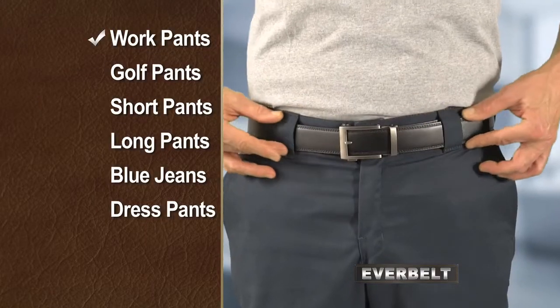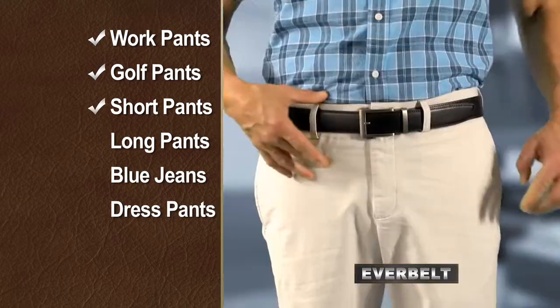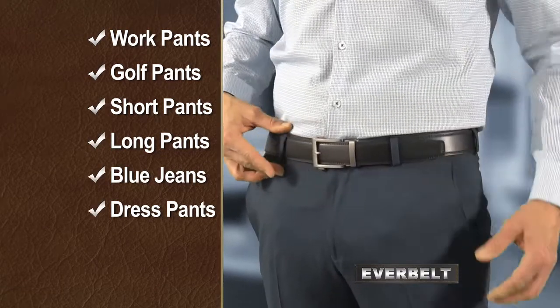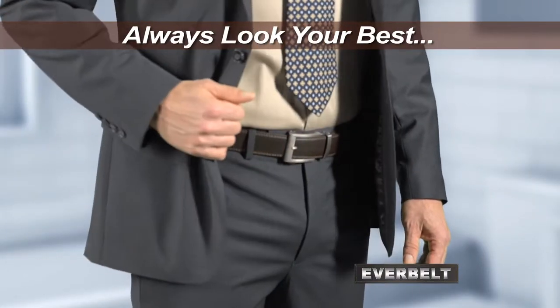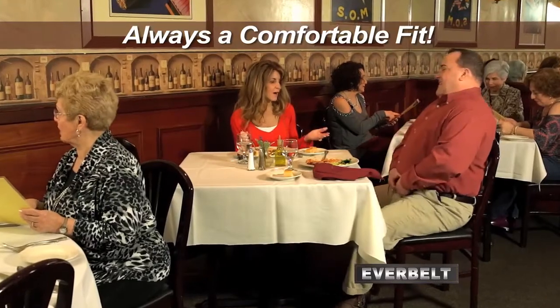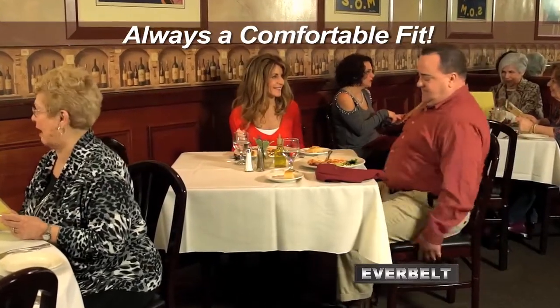Whether you're wearing work pants, golf pants, short or long pants, your favorite pair of jeans, or even your best dress pants — with EverBelt, your look is always perfect down to the last detail. Even after a big meal, you just slide and click for a more comfortable fit.